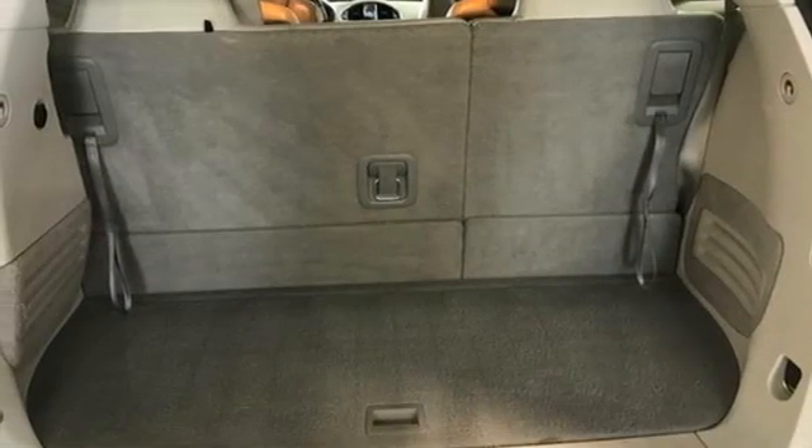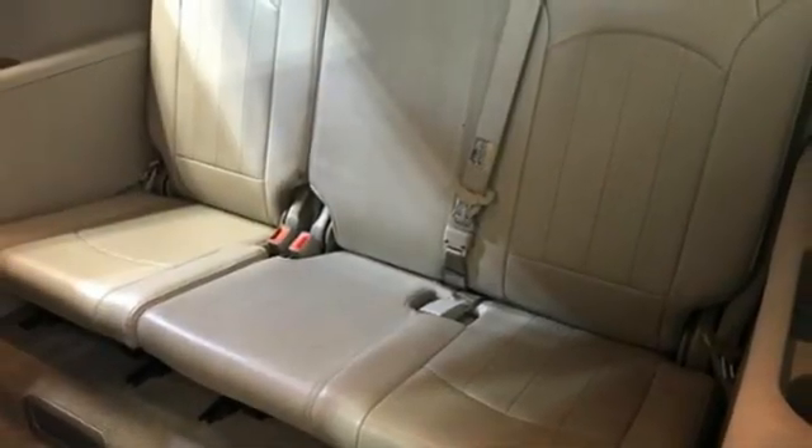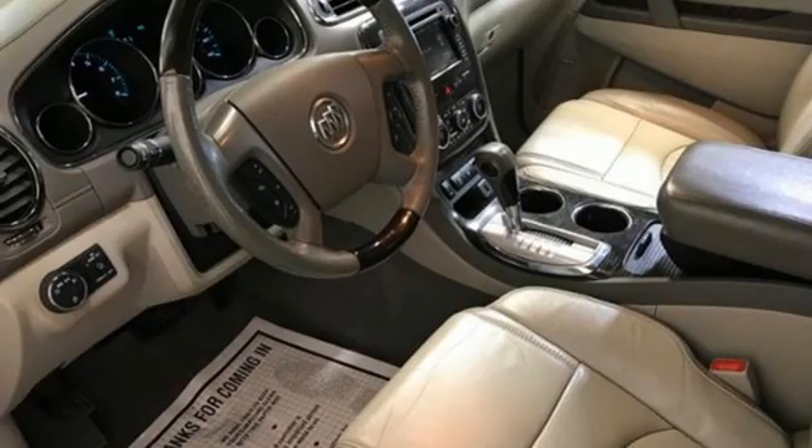memory exterior door mirror settings, streaming audio, aluminum wheels, remote engine start, and V6 engine.